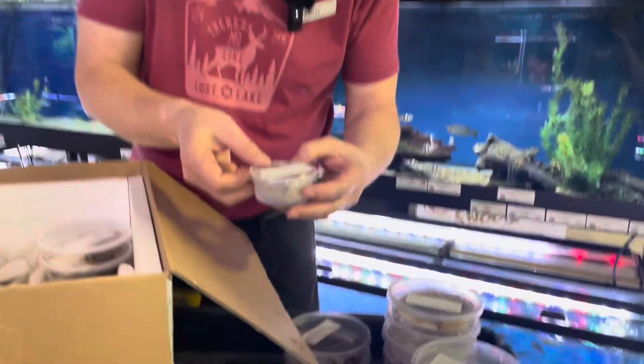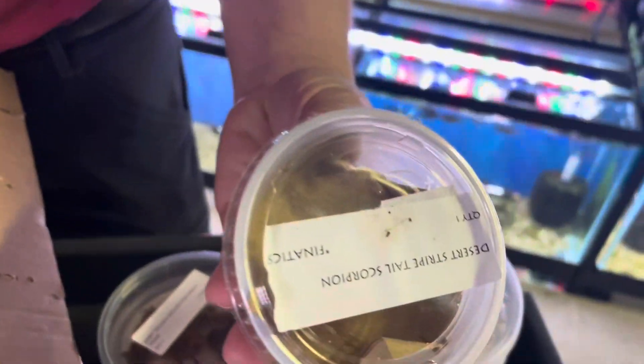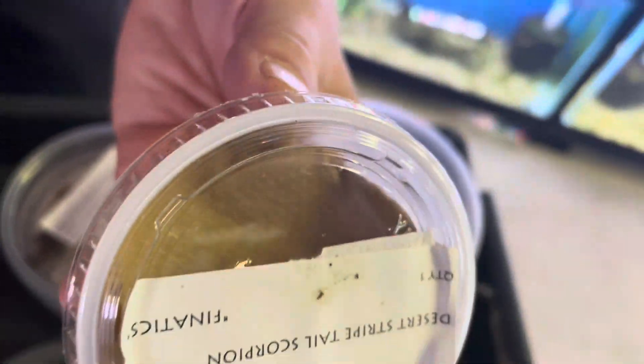Desert striped tail scorpion — must be small. Oh, I see him — find him in there, he's under the tag. Scorpions are good at finding the tag. He's a little guy, but a different type of scorpion I haven't had in a while. Not particularly expensive.